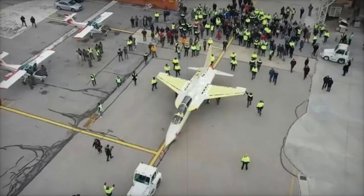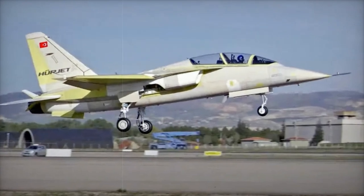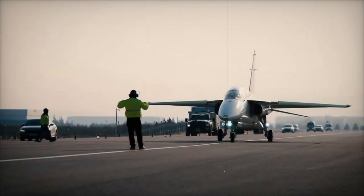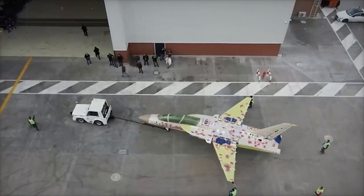TAI plans to begin deliveries of the Hergit in 2026. The aircraft will be available in multiple configurations, including Block 0 and Block 1 trainer models, and a light combat aircraft, LCA version. The LCA version will support domestically developed air-to-air and air-to-ground munitions, with a payload capacity of 2,721 kg.